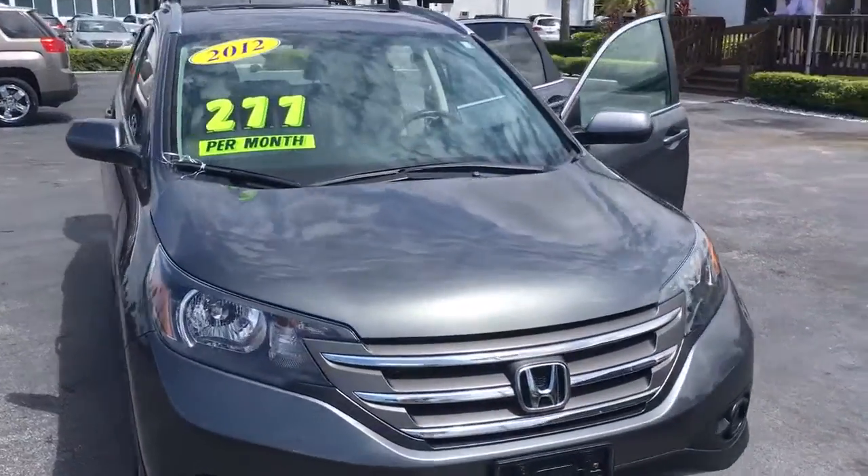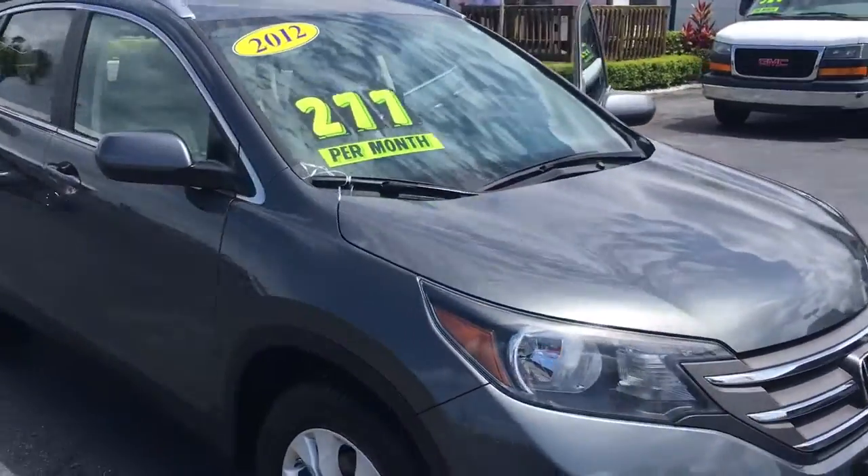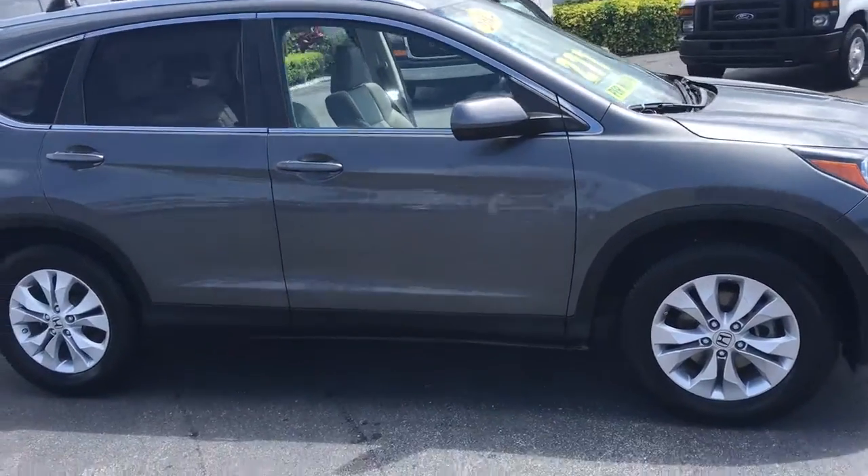Hello, my name is John Dee from Carls Buick GMC. I just want to shoot you a real quick video of a 2012 Honda CR-V we have in stock here.